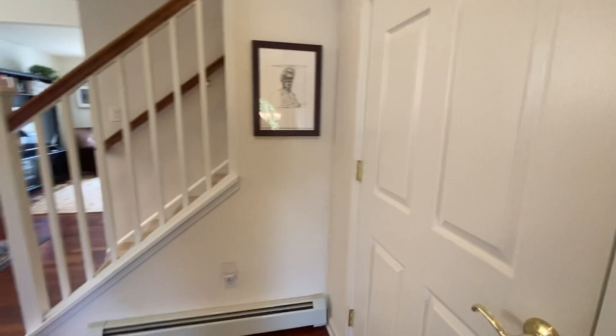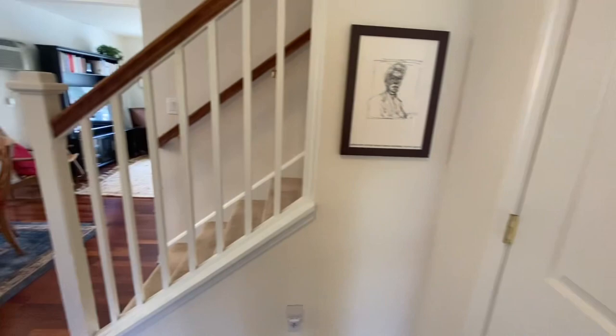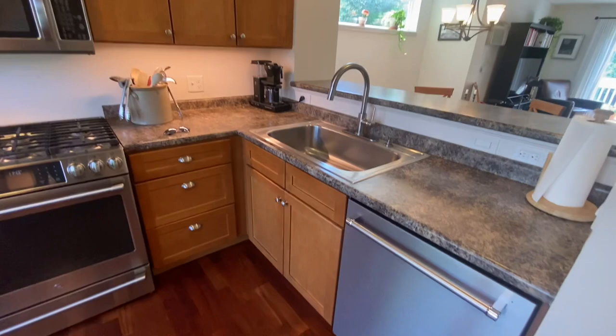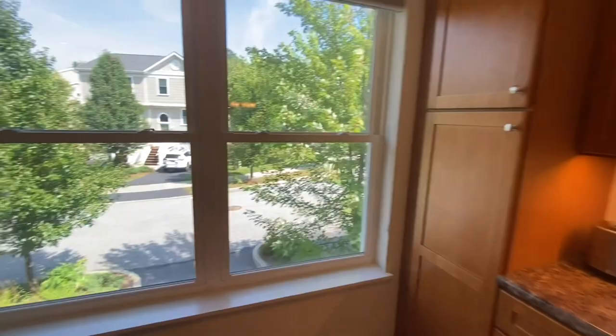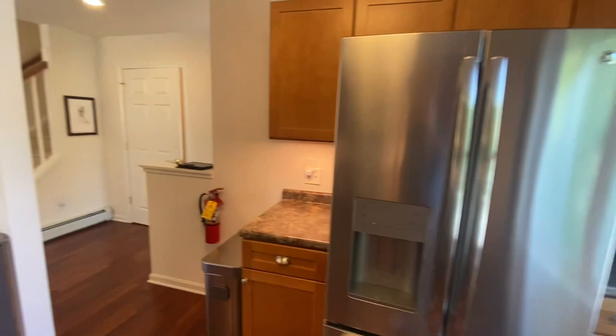When you first come in, you have this really nice looking flooring. And then off to your left, you've got a half bath with a pedestal sink. It's really nice. Off to your left, you've got the kitchen. As you can see here, you've got all stainless steel appliances. Really nice. Plenty of cabinet space. And of course, you've got these really nice large windows that give you a great view of the outside. You've got more cabinet space and of course the refrigerator.